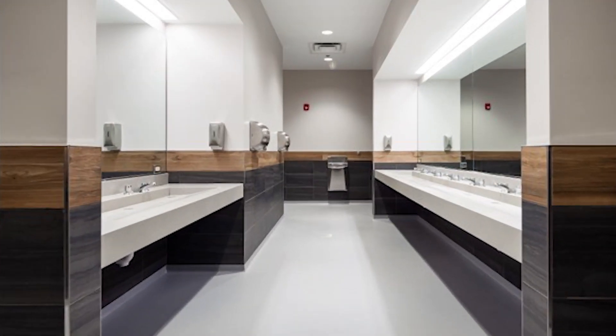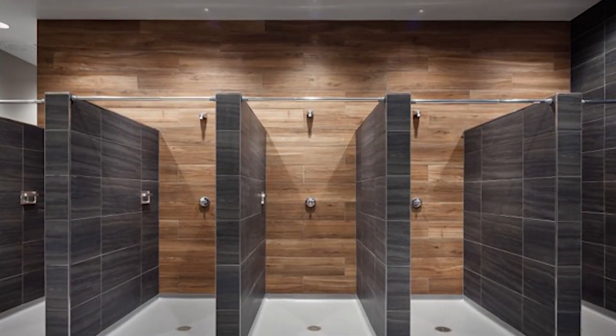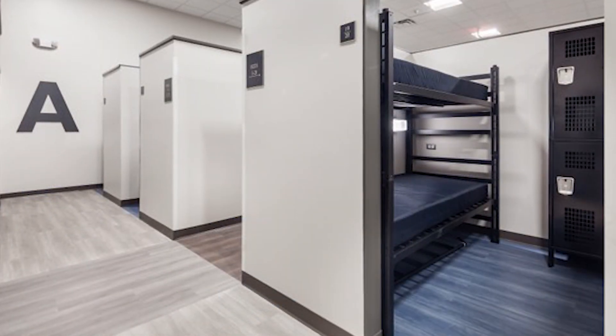But it is the changes to the private areas that mean most to the shelter guests. Individual showers and bedroom pods with walls, a locker, under bed storage, a reading light, and power outlet provide privacy that helps guests retain their dignity in the face of difficult circumstances.